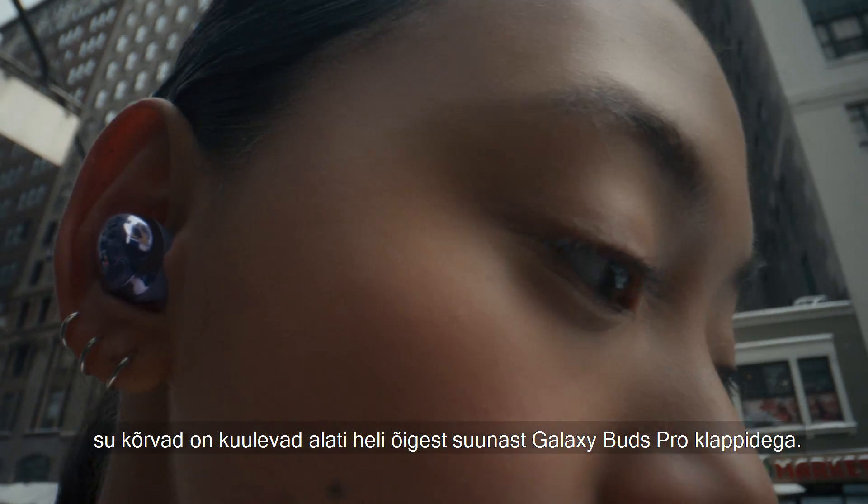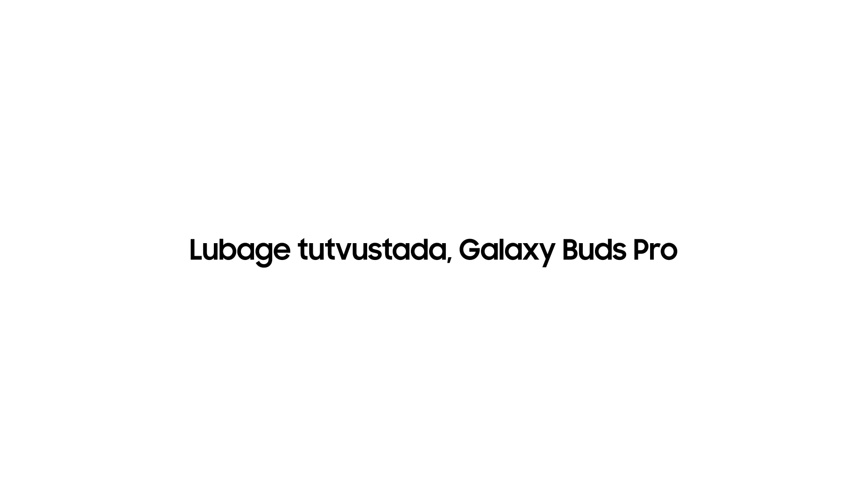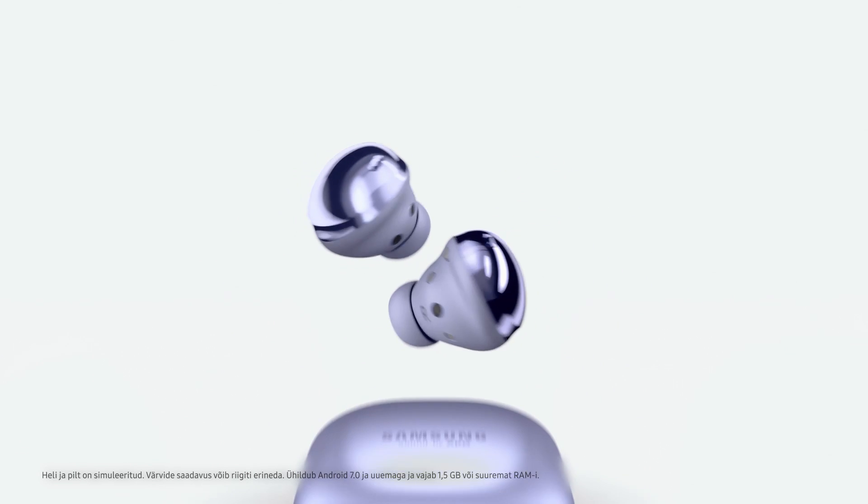Because with Galaxy Buds Pro, what they hear is up to you. Oh, don't be jealous, eyes. Galaxy Buds Pro.